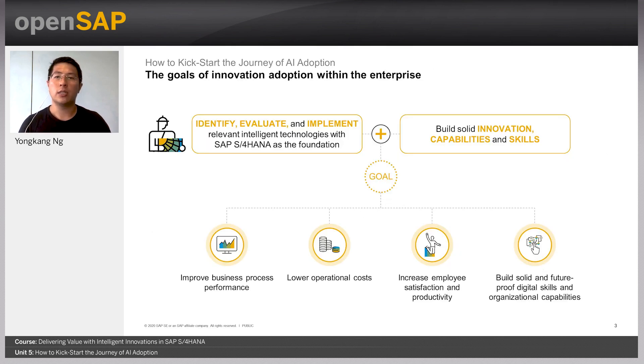If all these challenges are so great, why should enterprises innovate in the first place? Some of the common goals for innovation adoption which we understand from our customers at SAP are to improve business process performance, lower operational cost, and increase employee satisfaction and productivity. To build a competitive edge, enterprises are also looking to build solid future-proof capabilities, which motivates them to embark on their innovation journey despite the challenges.